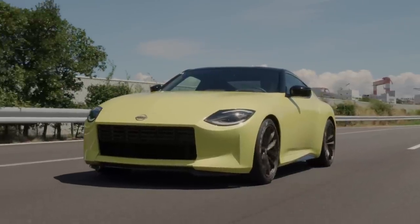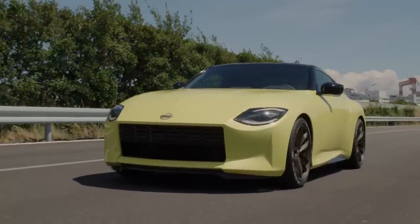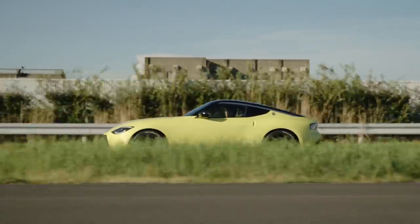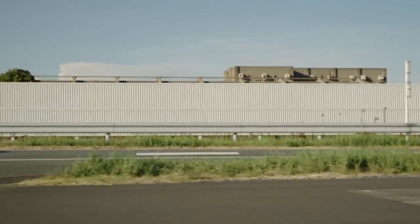Nissan sports car fans can finally rejoice. After an extensive wait, we're getting our first look today at the Nissan Z Proto. A concept car for now, but a promising preview into what's to come for the brand's beloved, historic sports car. We don't know everything just yet, but here's what we have.